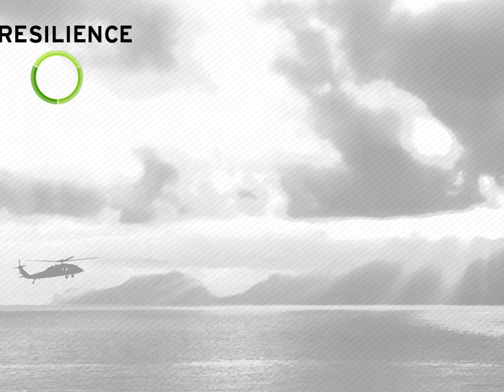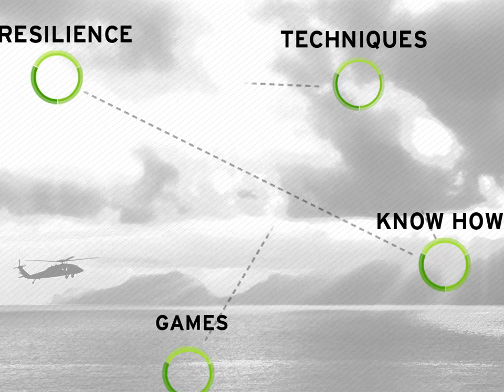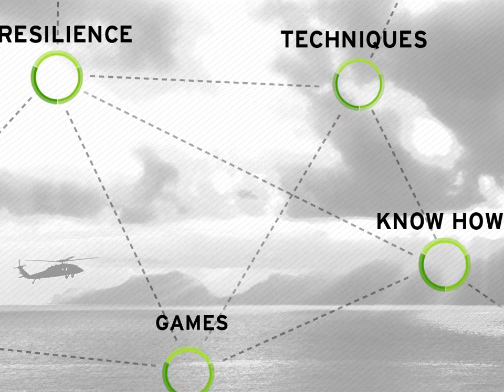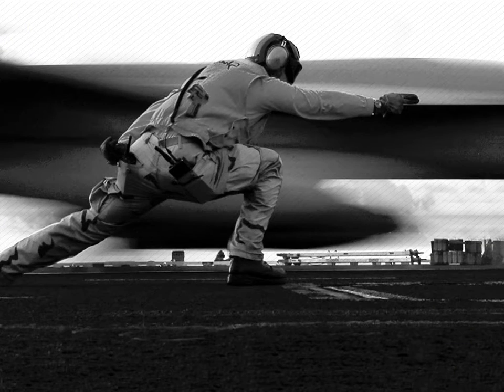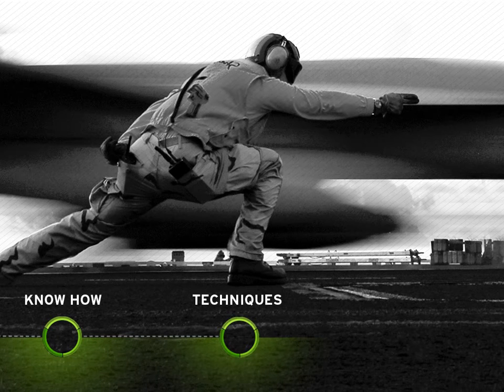The Stress Resilience Training System is self-paced and is designed for a wide range of learning styles. After this introduction, you'll be free to explore the SRTS content any way you like. We strongly encourage you to start with the know-how section, move to the techniques section, and then try the physiology-controlled games, at least for the first time through.